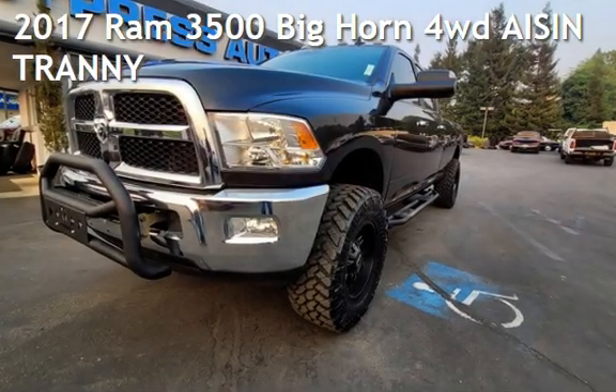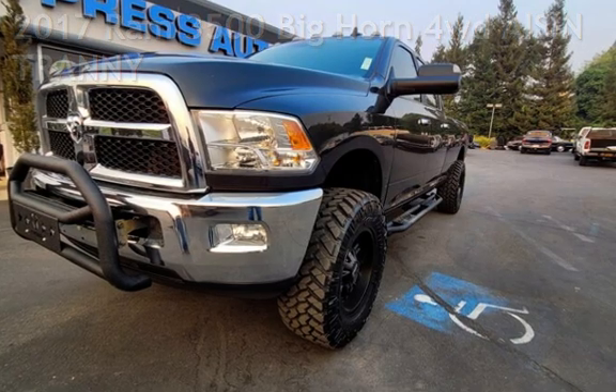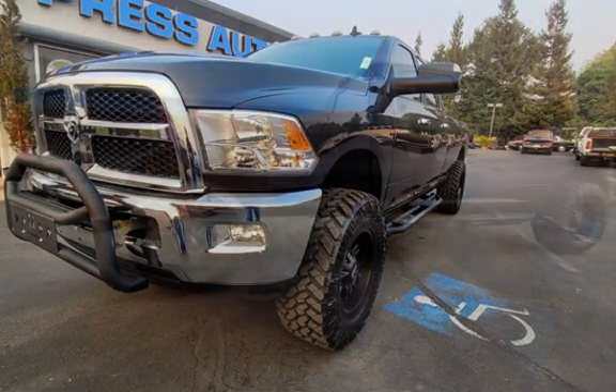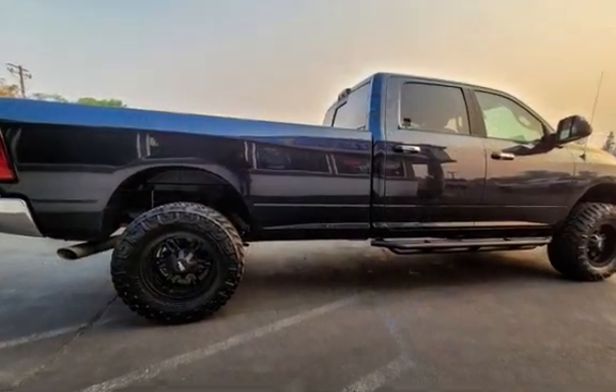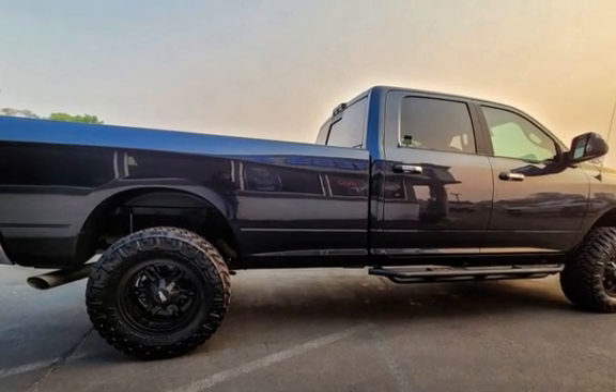Presenting a pre-owned 2017 Ram 3500 Bighorn four-wheel drive. This four-door truck has a six-cylinder, 6.7-liter i6 engine, with four-wheel drive, and an automatic transmission.